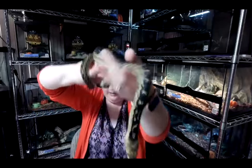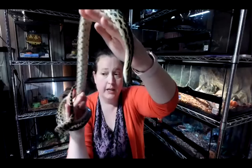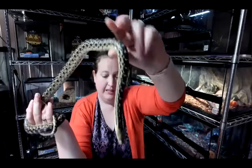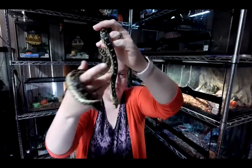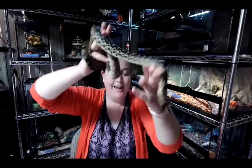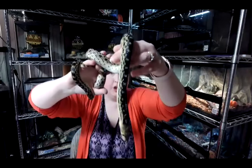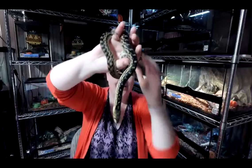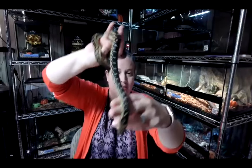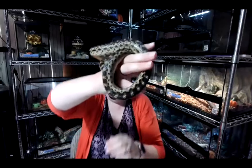I actually saw a gopher snake once on the bike path between Marina and Sand City while rollerblading — it just kind of slithered across the pathway and my friend and I had to jump over it. These guys are basically right in our backyard, even if you don't really ever see them because they blend in so well with the environment.